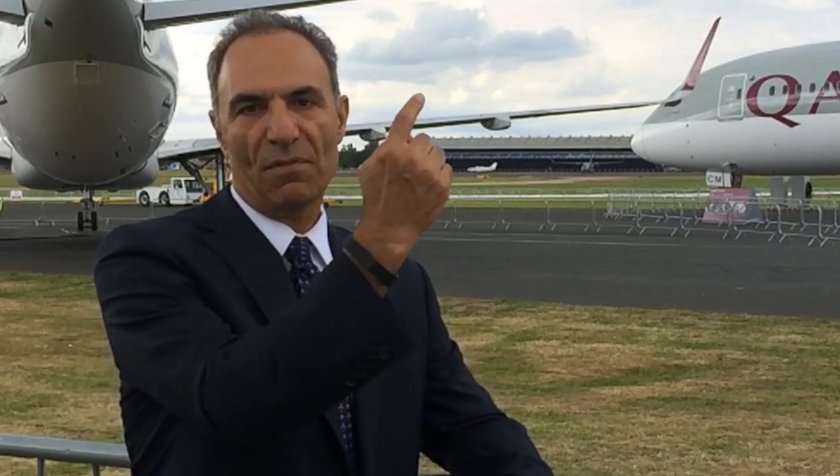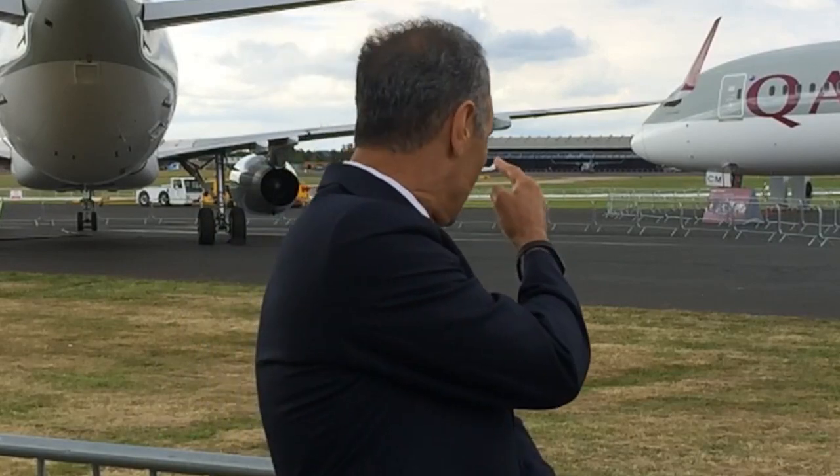This air show is named after Farnborough. Farnborough is actually an operational business airport, and a lot of business jets land and take off from this airport every day from that runway next to us.